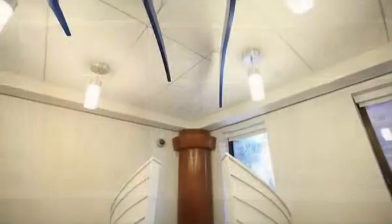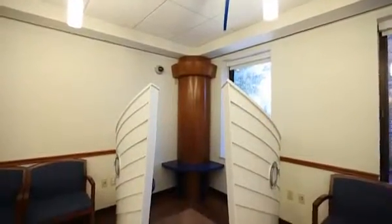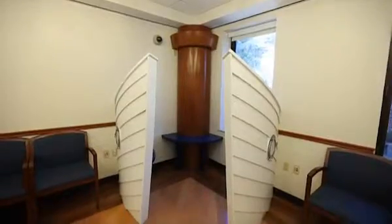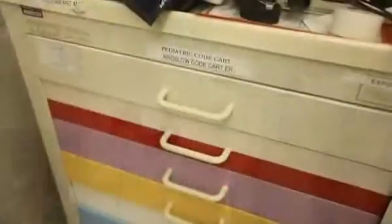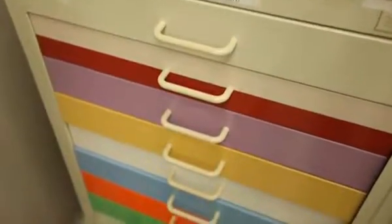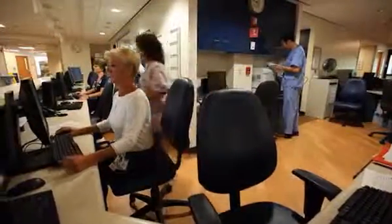In the waiting room, children can play in a small ship equipped with video games while their siblings are treated by one of our doctors. Our treatment rooms are equipped with medical supplies stored in drawers that are color-coded to the age and size of the child.